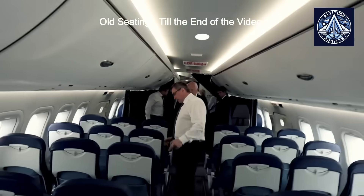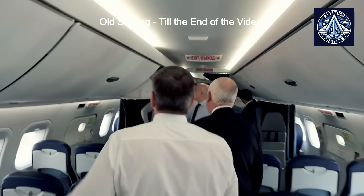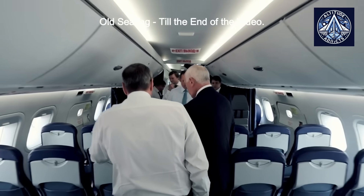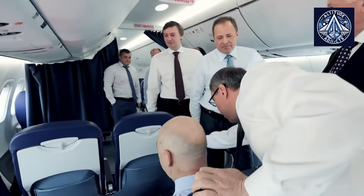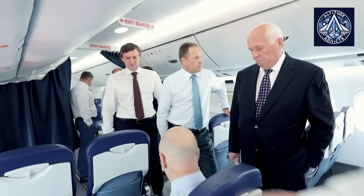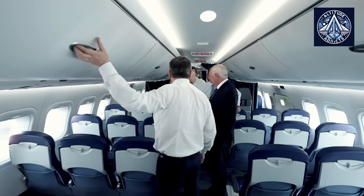The interiors and their various components for the MC-21 were previously procured from foreign companies prior to the transition to domestic production. Imported interior components had been installed and extensively tested on previous prototypes of the MC-21. Major international aviation interior manufacturers, including Deal Aviation, Zodiac Aerospace — now part of Safran — and other well-established companies in the global aerospace industry, typically supplied these foreign-supplied parts.